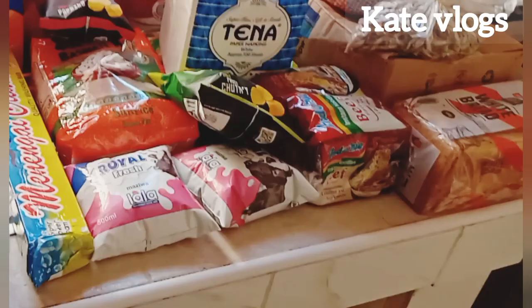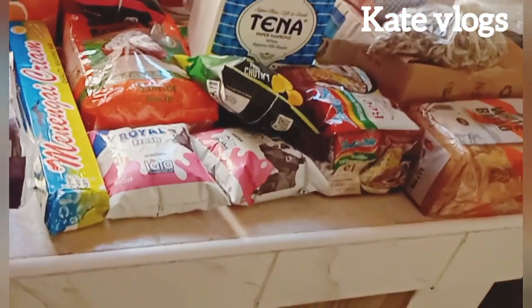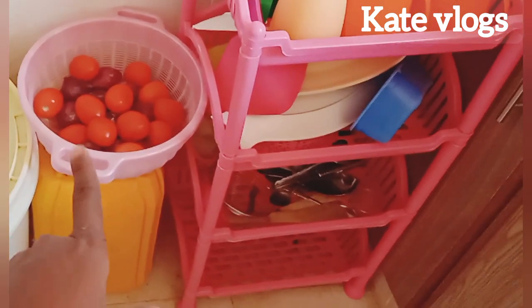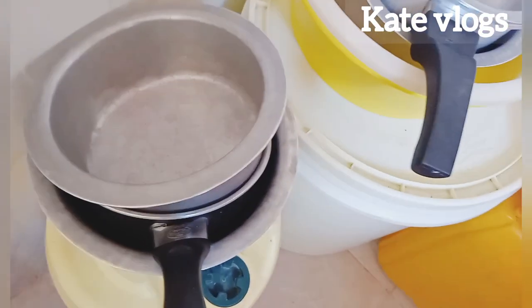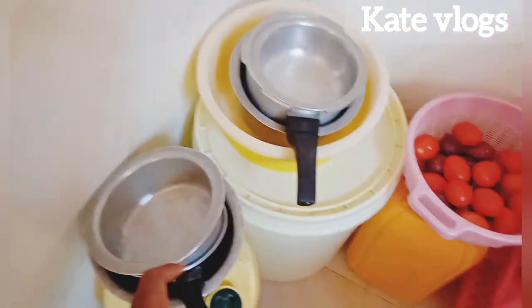That is my shopping for the month of March. I hope you have enjoyed this video. I also almost forgot to show you — I bought tomatoes and onions, just small quantities, because I don't have a fridge.